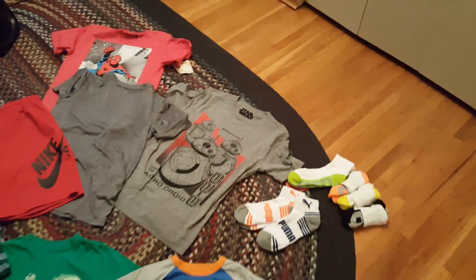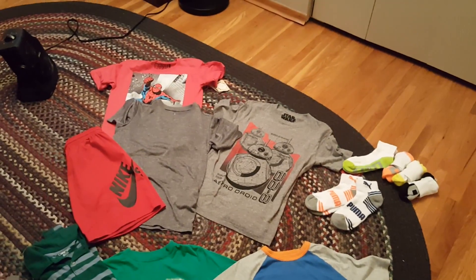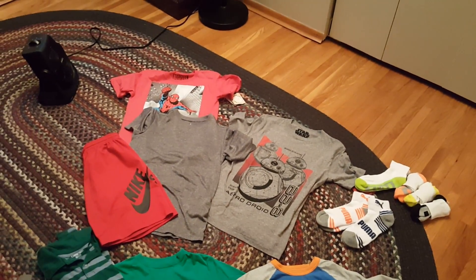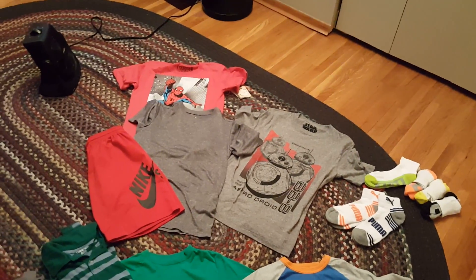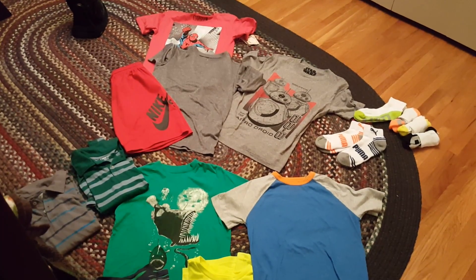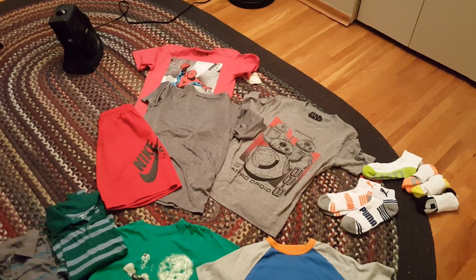I got him some new underwear too — I didn't really want to show those, but I got him these Mario ones that are adorable and some superhero underwear from Kohl's. They're super duper cute. So that is his wardrobe, and now I'll show you a quick glance of school supplies.